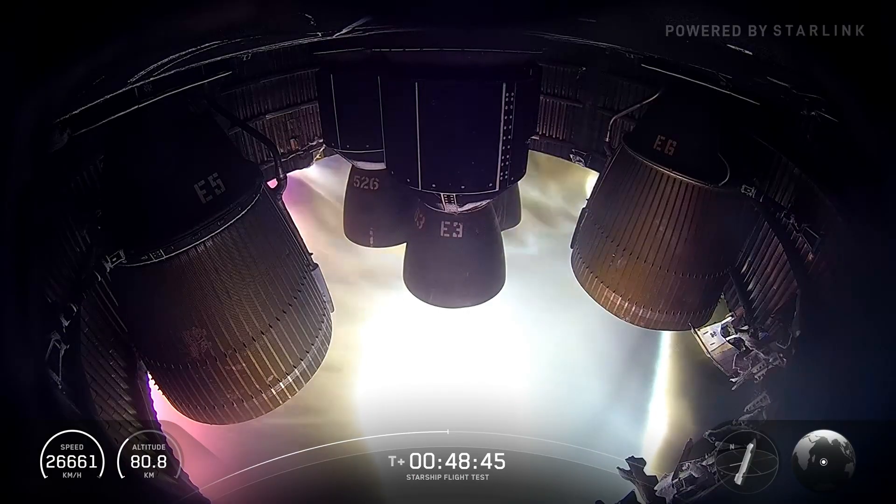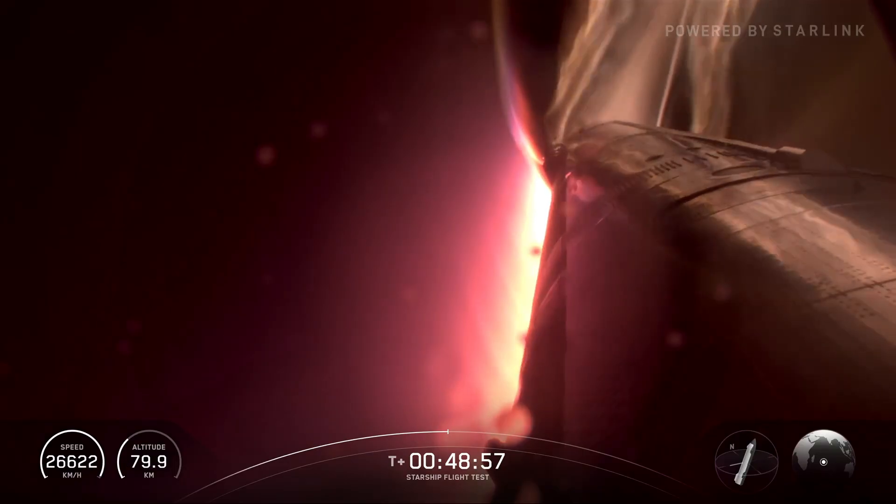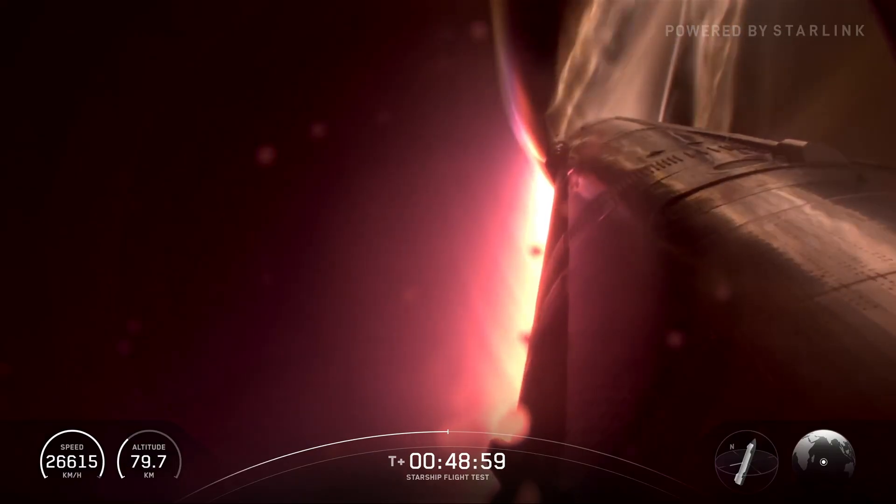Flaps now have control. At this point the flaps have control, meaning we're getting into a dense enough part of the atmosphere that the flaps can start controlling us. We're not only reliant on those reaction control system thrusters.